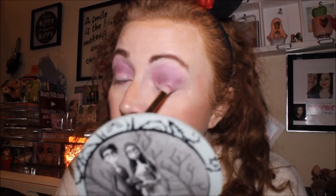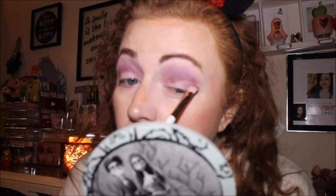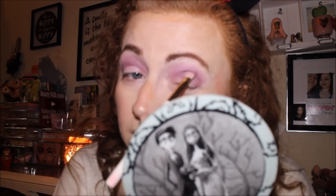My eyes are watering! Can you see how it's watering here? Let's get this Morphe brush and blend it out.